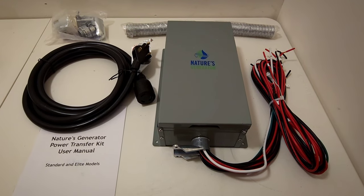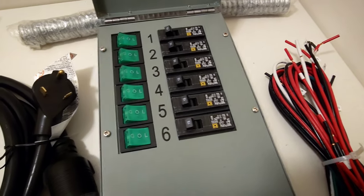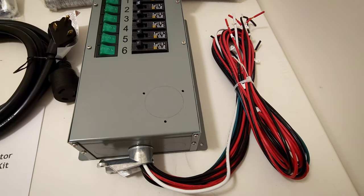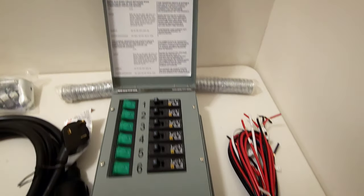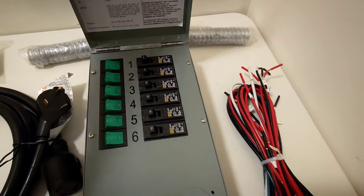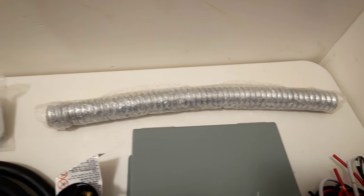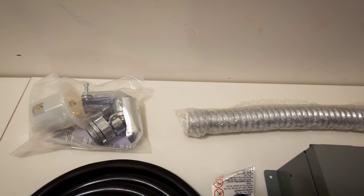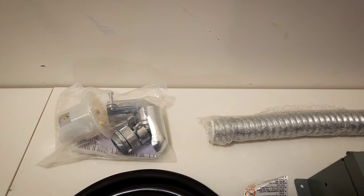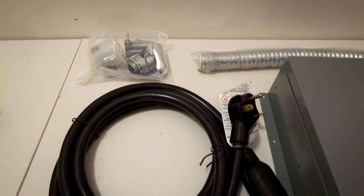This is everything that's included in the Elite transfer kit. We have the main transfer switch here, which houses all of the switches and the breakers. We also have all the wiring coming from the transfer switch that go over to the breaker panel — they're all very clearly labeled. We also have the conduit that will house the wiring to safely run from the transfer switch to the electrical panel, plus the hardware necessary for installation, as well as the outlet itself that connects to the transfer switch that you'll basically plug the vehicle into.